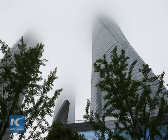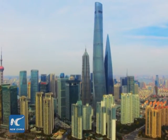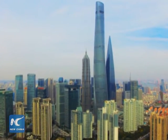The platform, which stands 552 meters above the ground, also ranks among the highest around the world. Visitors can appreciate a panoramic view of Shanghai from the platform.